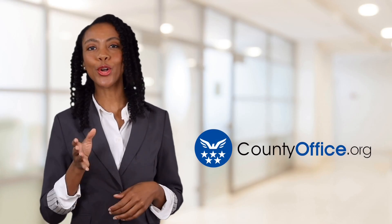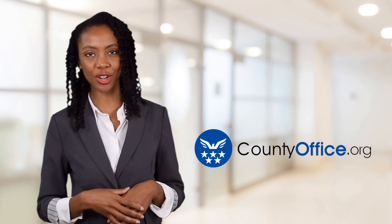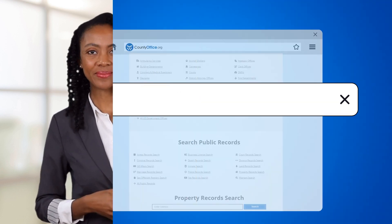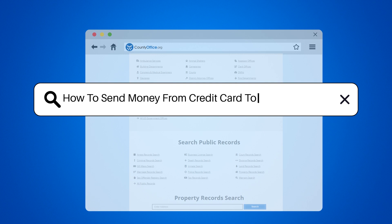Welcome to County Office, your ultimate guide to local government services and public records. Let's get started. How to send money from a credit card to a bank account?